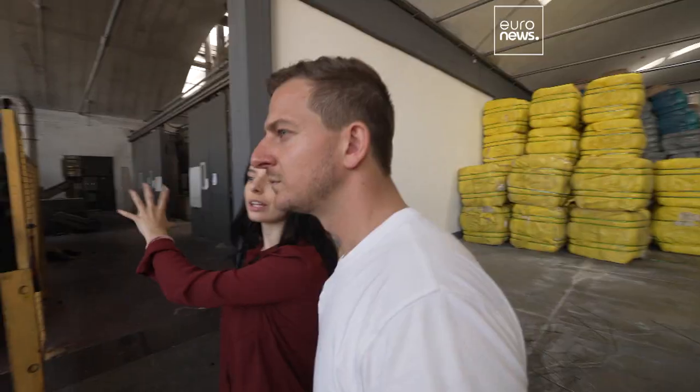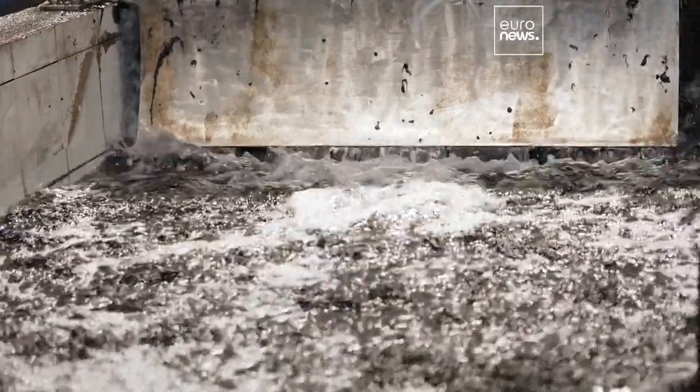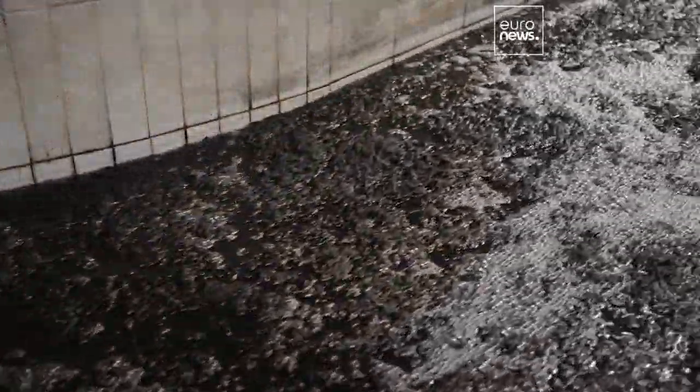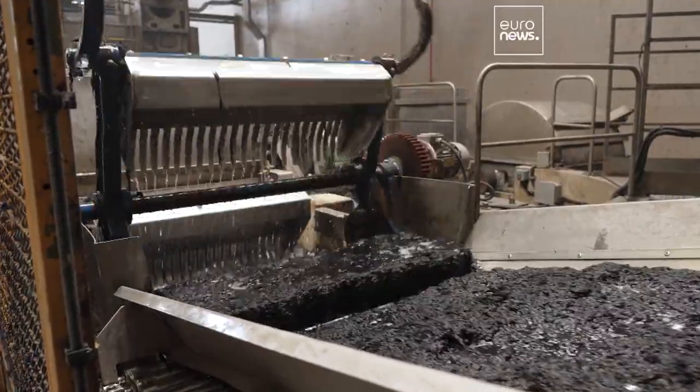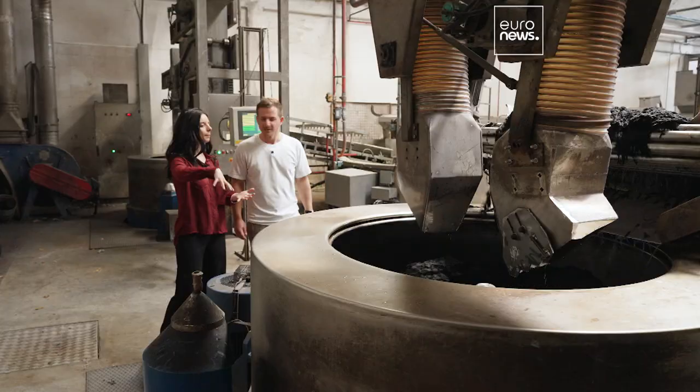This is where the rags arrive before they go through this machine to be chopped up. The material then goes through this machine called a centrifuge, which removes most of the water in preparation for drying.